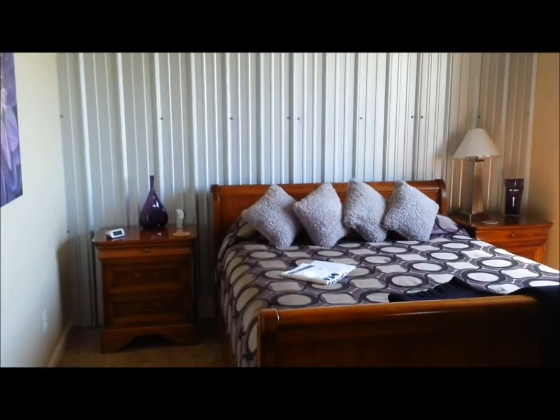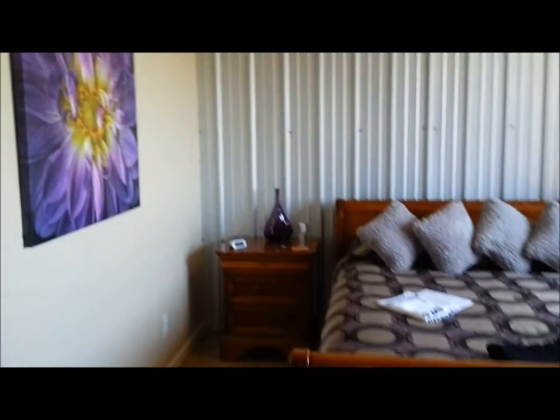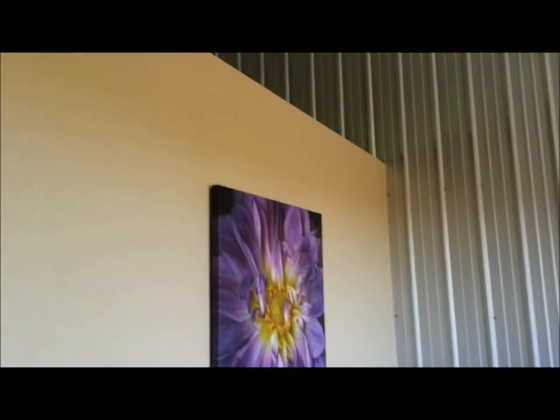And this is the bedroom — queen bed also. Notice the loft apartment has kind of a loft setup, so the wall doesn't go all the way to the ceiling.